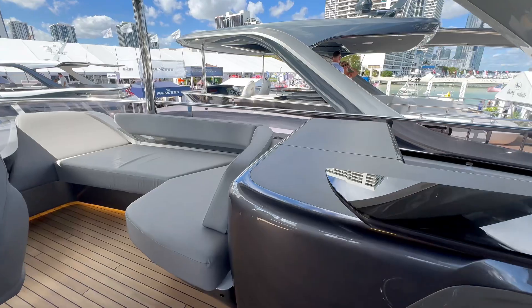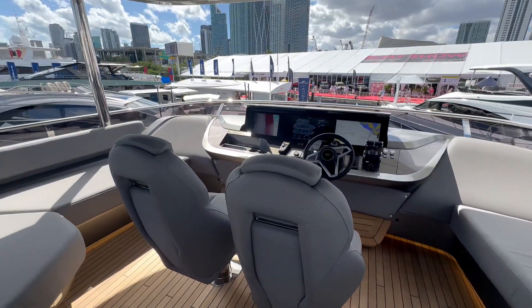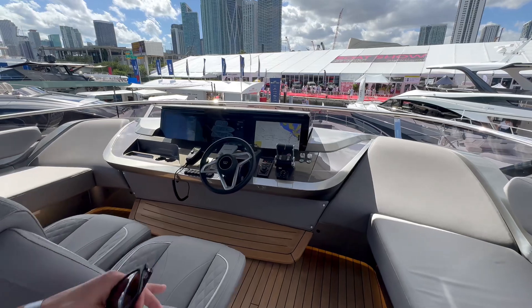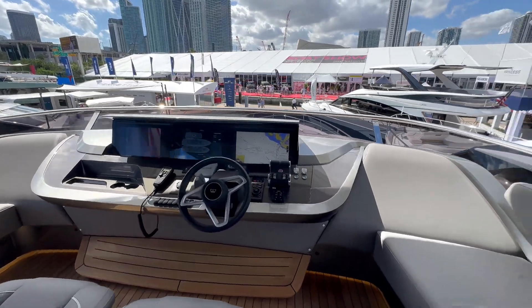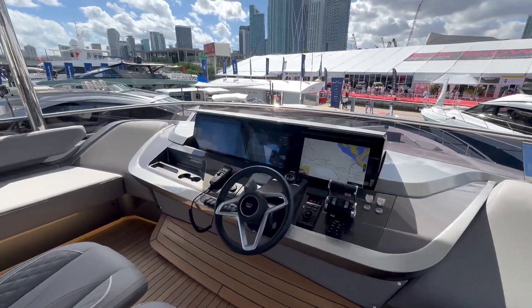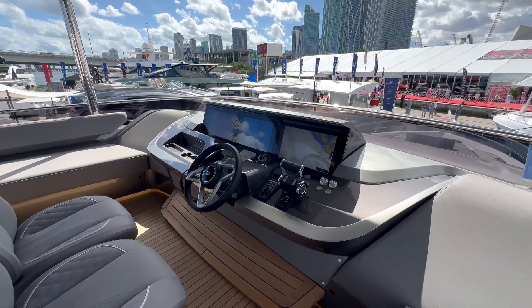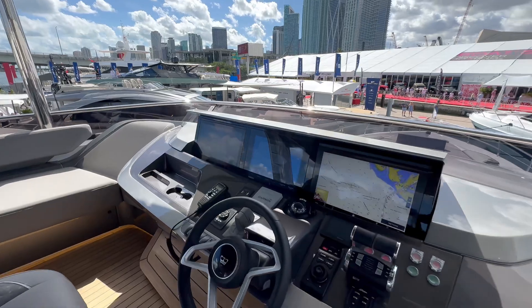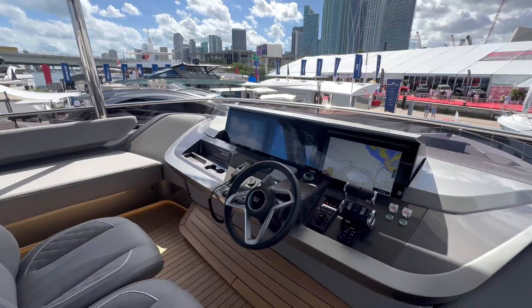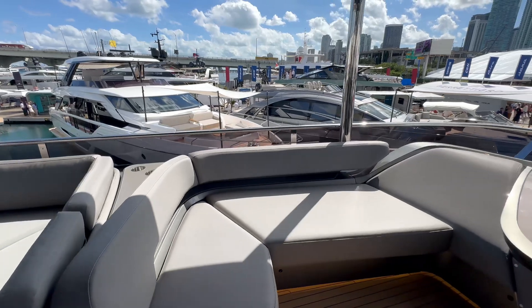Extra seating right next to the top deck helm — gorgeous. There's a co-captain seat in premium material that will endure any weather conditions. Lighting across the bottom creates great nighttime illumination and a real vibe. State-of-the-art controls with crisp, clear displays, thruster controls, throttle — all easy access — plus additional seating on the port side.